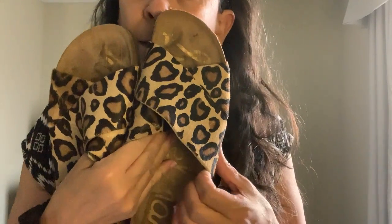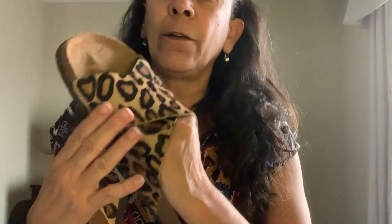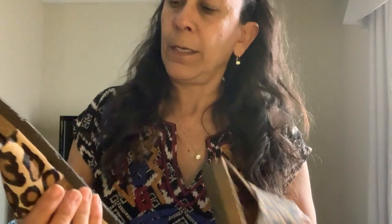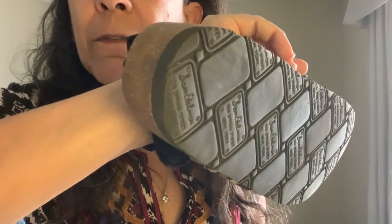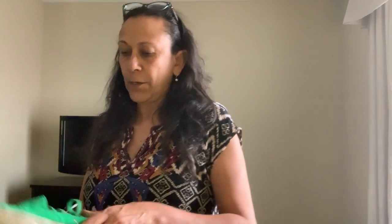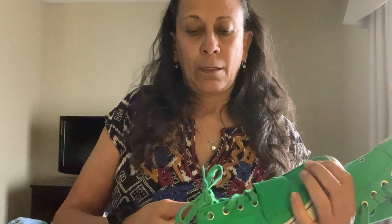The next pair I found was these Sam Edelman Birkenstock-style knockoffs — they are calf hair with a leopard print. There's barely any wear on the bottom, so you can still read every bit of it. Awesome. I think these are a size 10; I knew they were pretty big.